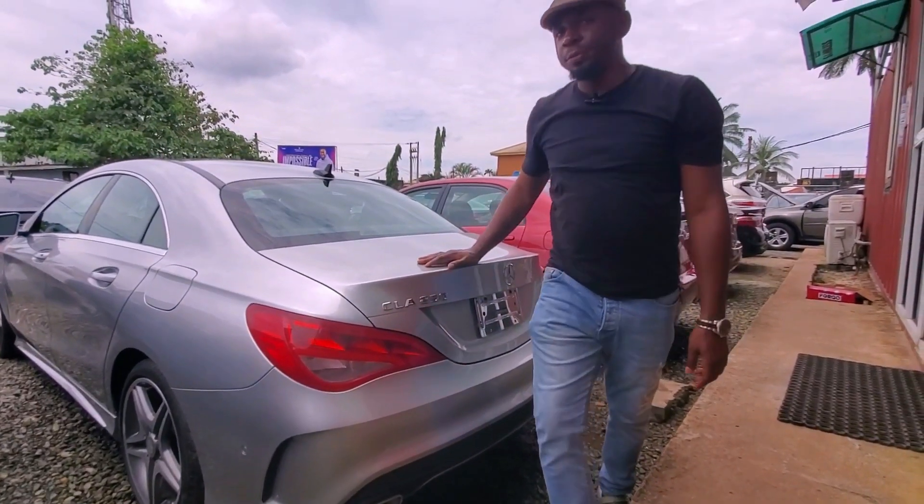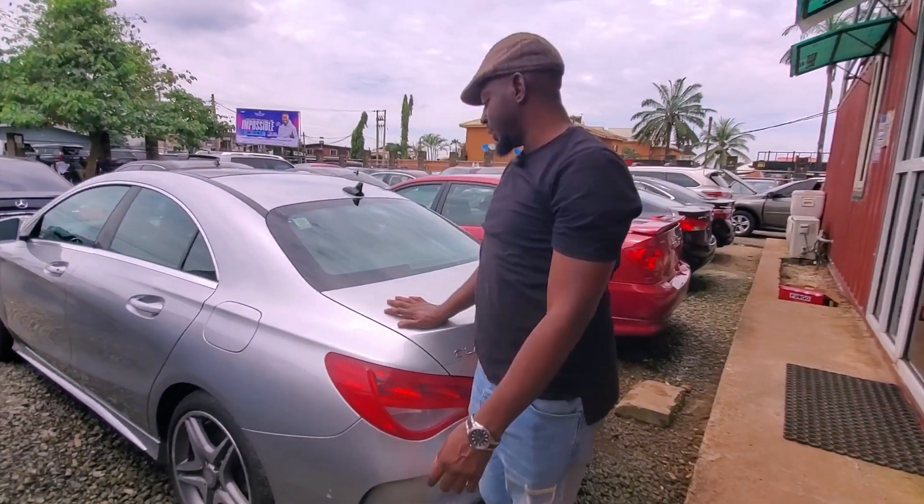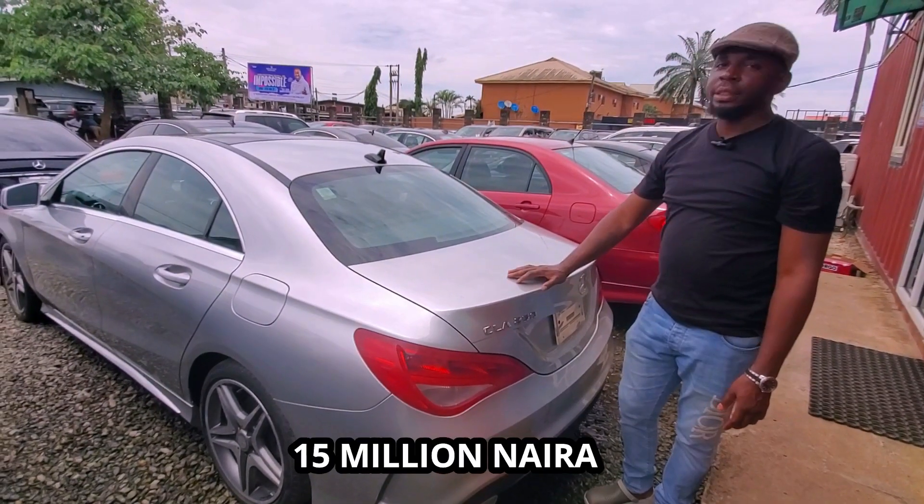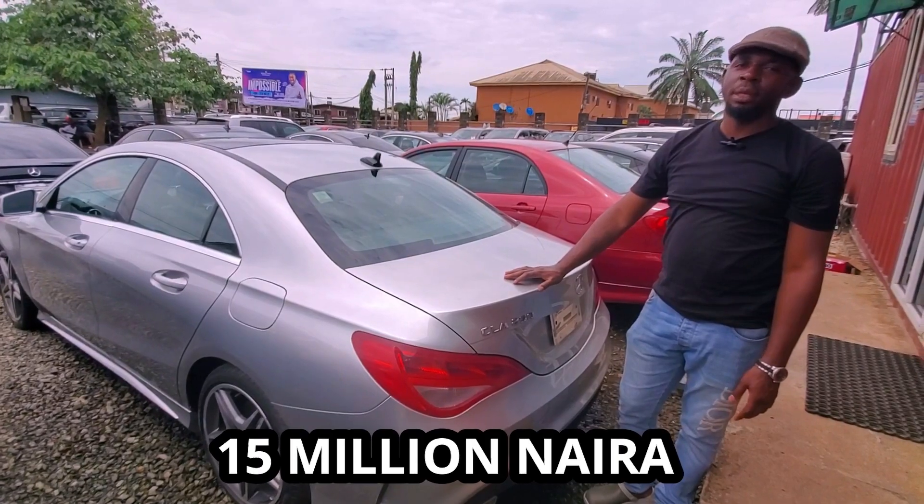The CLA 250, 2015 — it's a sleek sport shape. The selling price is 15 million naira.